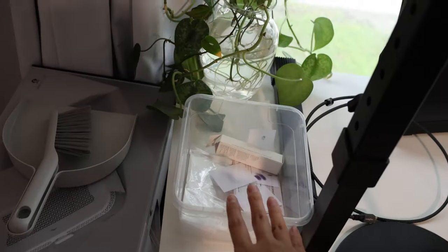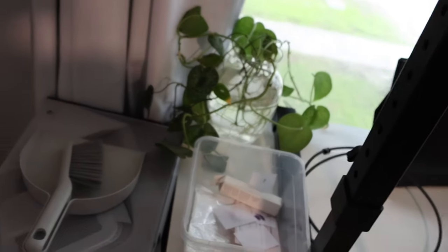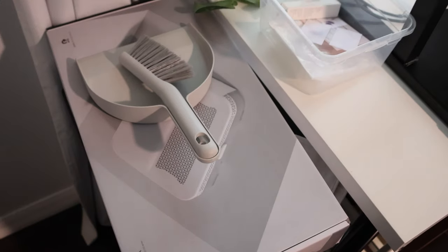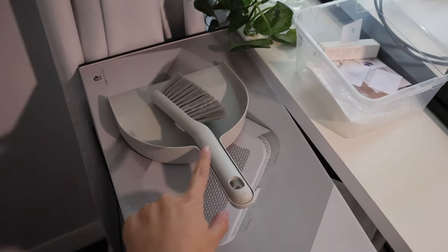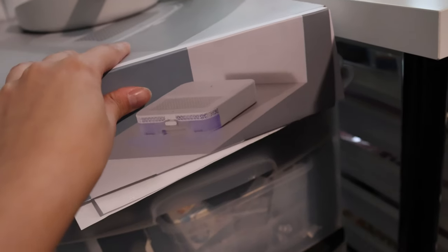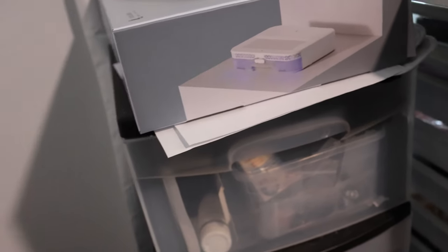I just have a silicone mat to protect the desk, a little trash bin, another plant, and here is another chest of drawers. I have a lot of them, I know — it's kind of crazy. I have a little dustpan here for keeping things clean, and my dust collector just sits on top because I don't know where else to put it right now.